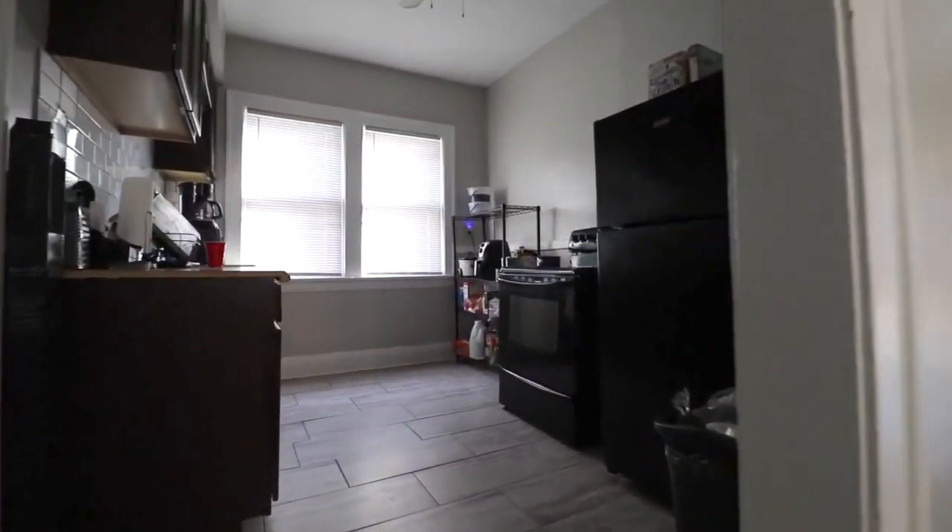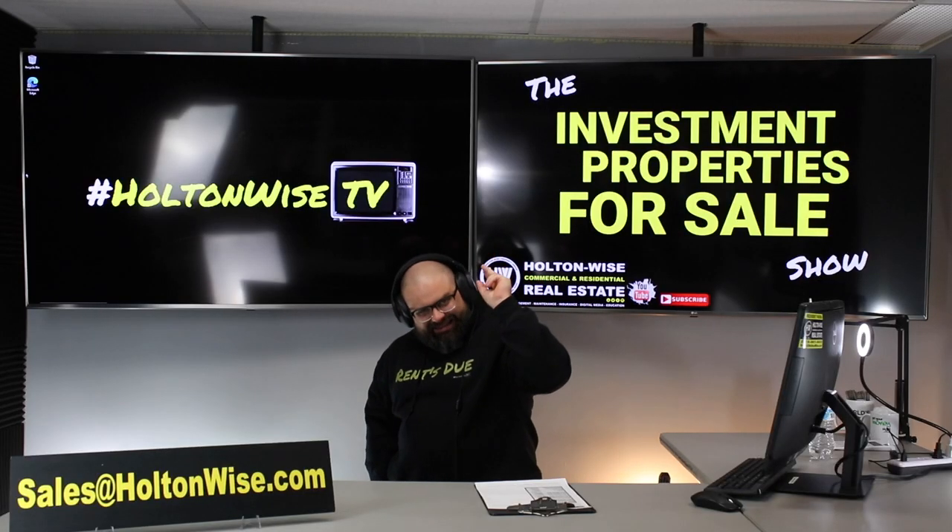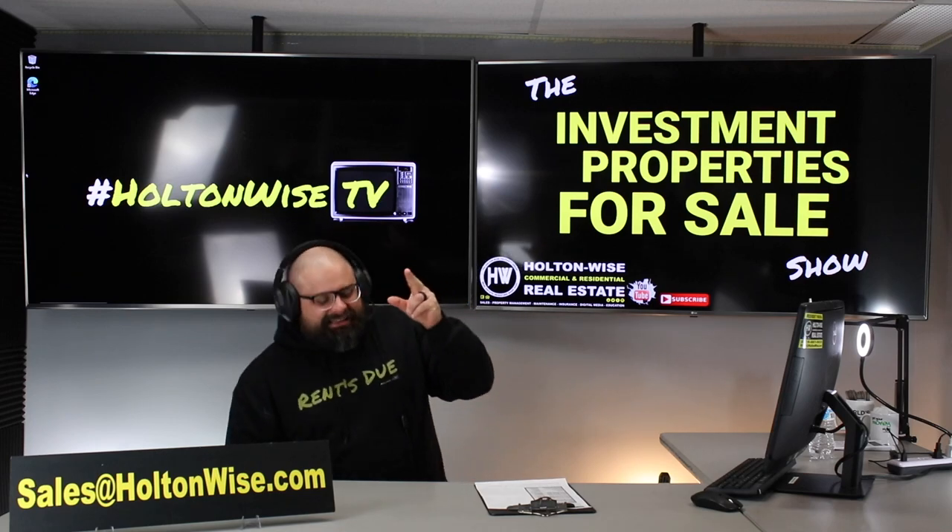We take you to the video tour, giving it to you straight. Today we're going to be talking Section 8 in Cleveland.